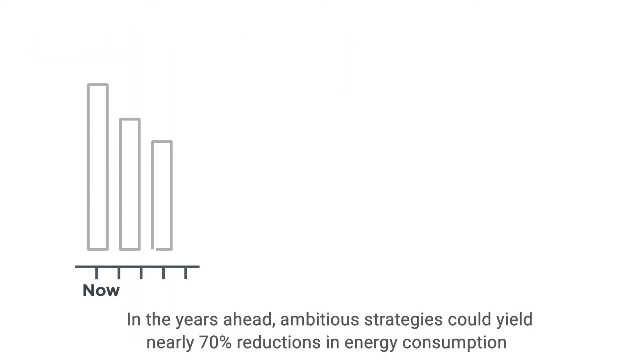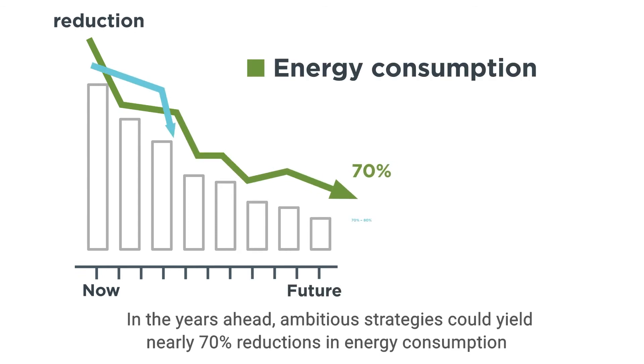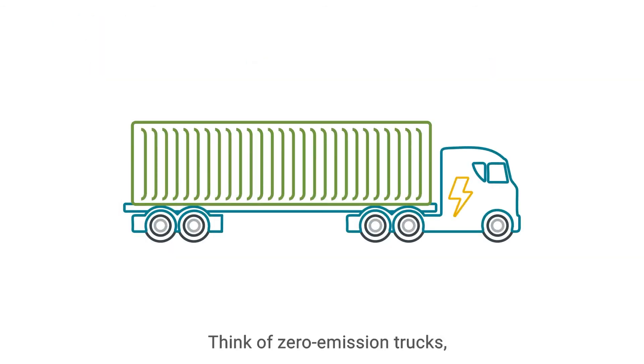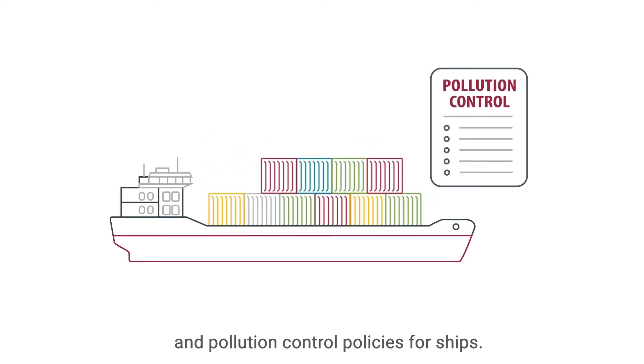So that's what's possible now. In the years ahead, ambitious strategies could yield nearly 70% reductions in energy consumption and 70% to 80% reductions in air pollution. Think of zero-emission trucks, electric locomotives, and pollution control policies for ships.